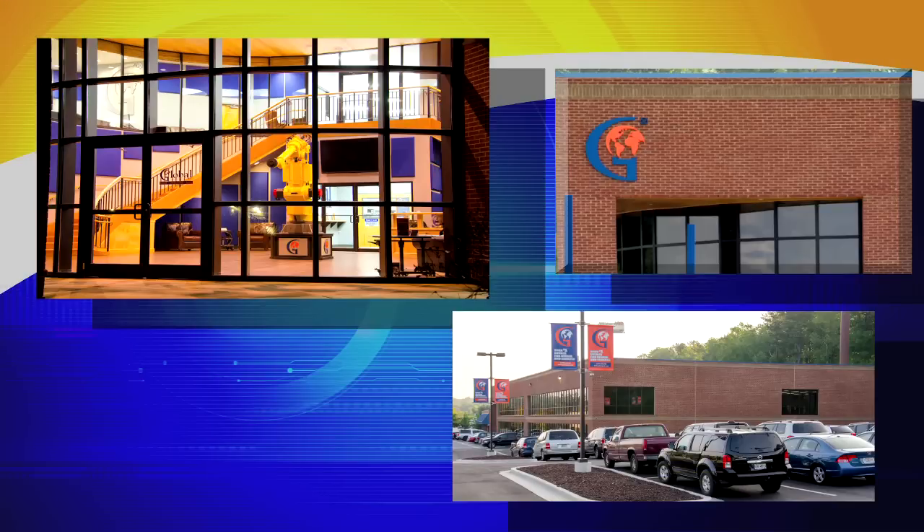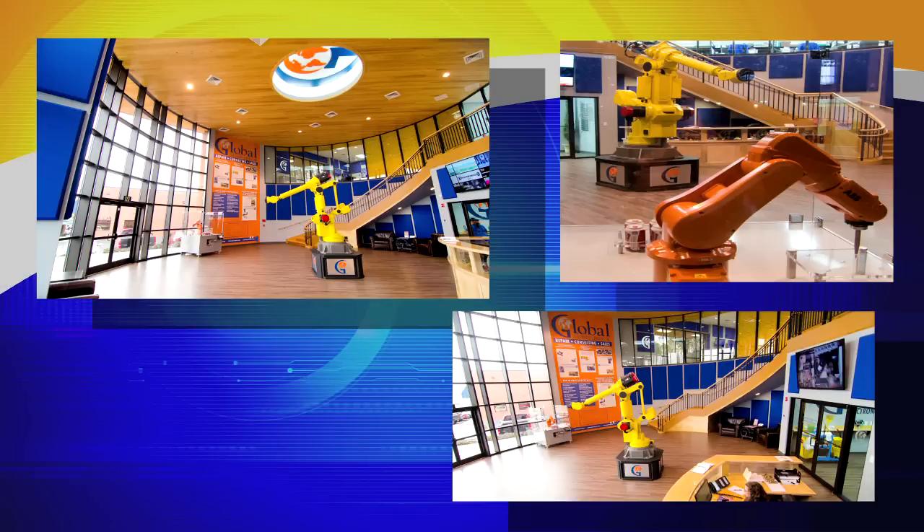Welcome to Global Electronic Services. Thank you for coming by for a visit. We want to take you on a tour of the facilities and show you our repair capabilities. So with that said, let's go on inside.